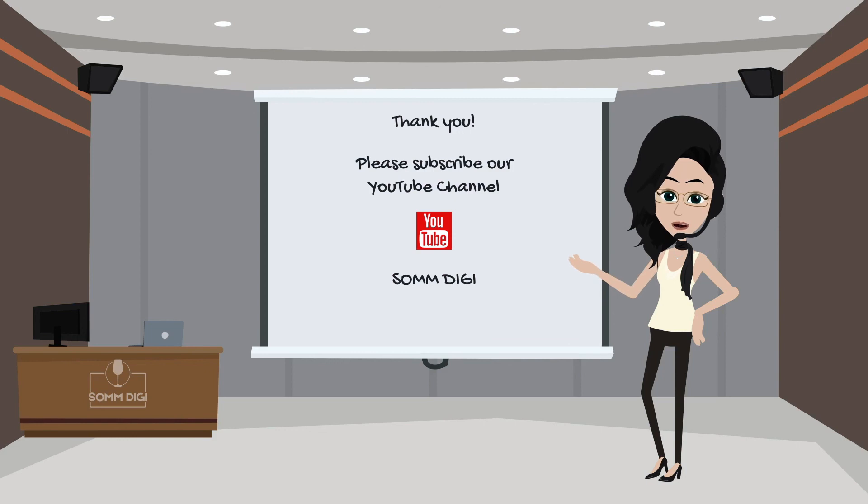Thank you for your time. Please follow our YouTube channel. We will continue to add simple videos about grapes, pairing, and pronunciation.